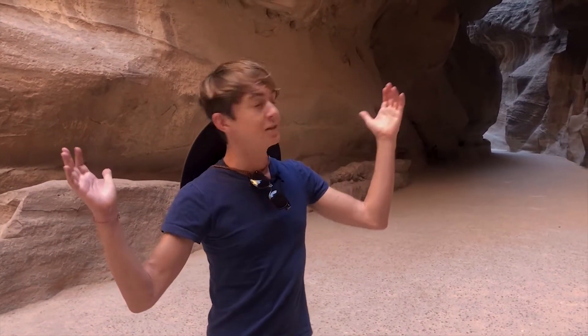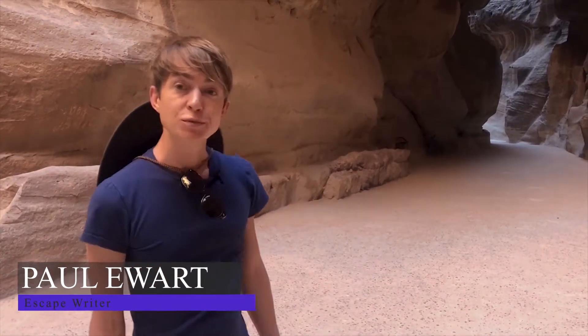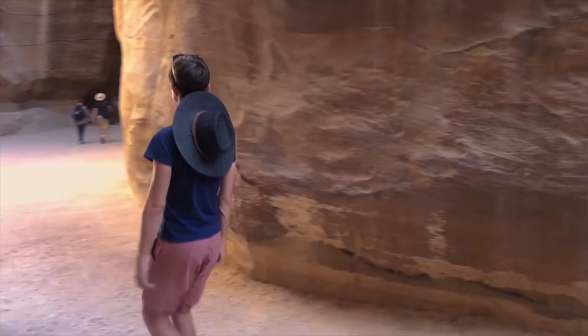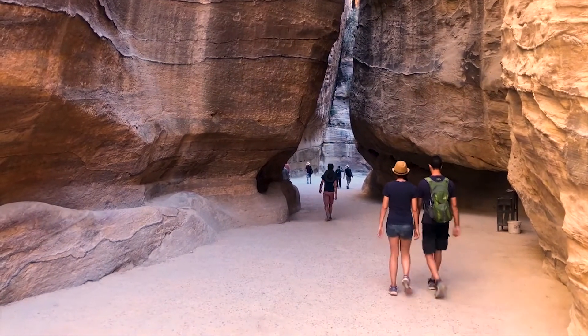To access Petra you have to go through the Sikh, which is this extremely long, narrow rock gorge. On both sides it's flanked by natural rock faces which stretch between 80 to 190 metres high. It's pretty spectacular. Cutting through the sandstone as a result of thousands of years of rain and wind, the Sikh passage doesn't hint at what awaits at the other end.